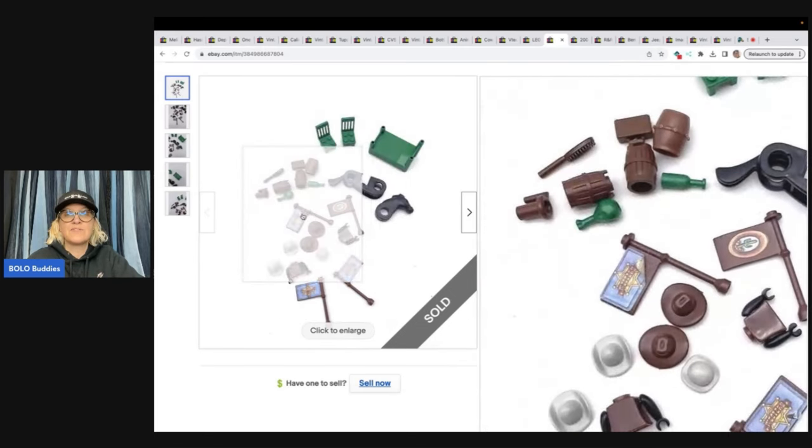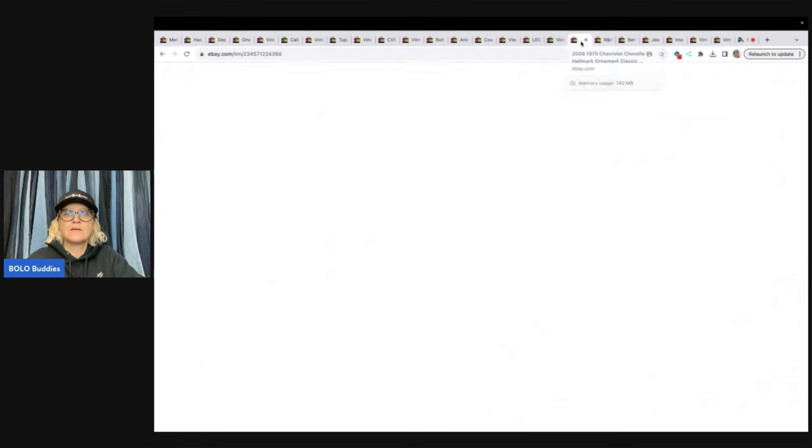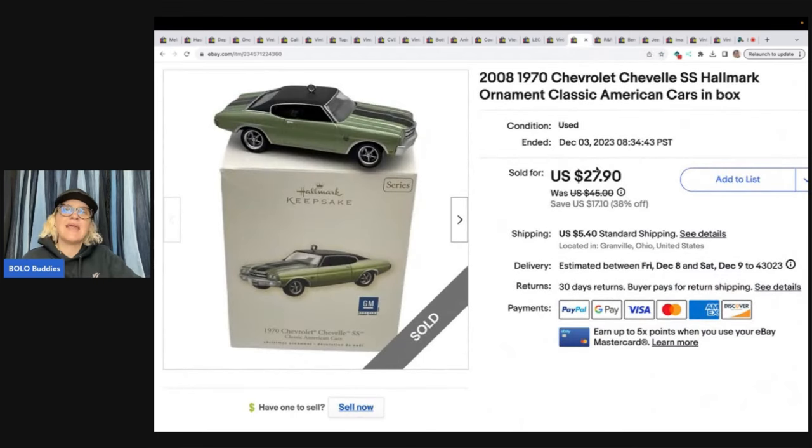This is a 2008 1970 Chevrolet Chevelle Hallmark ornament — Classic American Cars, in box. Got this out of a thrift store mystery box, so probably a buck or less. Sold it for $27.90 plus shipping.